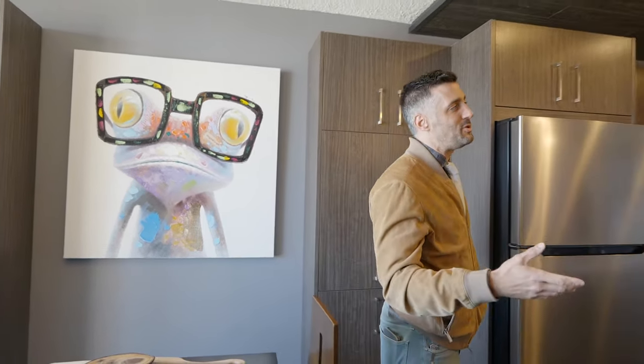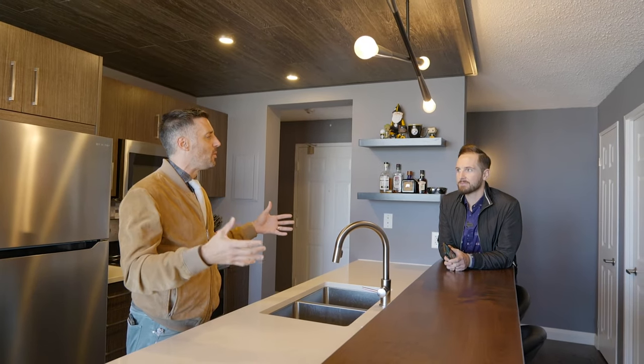Instead of it just being me, why don't I introduce you to the condo king, Mr. Victor Addis, to break down how this unit looks so amazing and what the story is behind it.